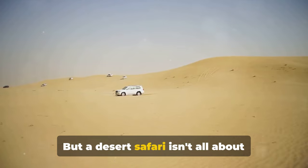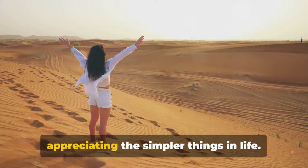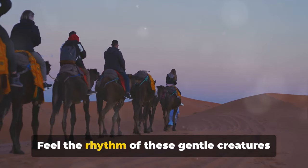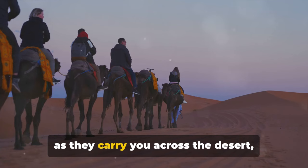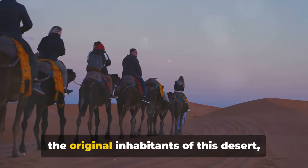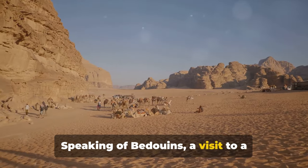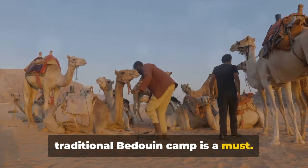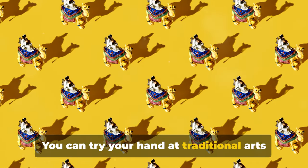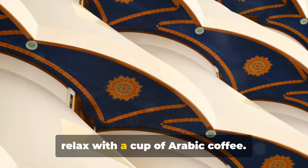But a desert safari isn't all about high-octane adventure. It's also about slowing down and appreciating the simpler things in life, like a leisurely camel ride. Feel the rhythm of these gentle creatures as they carry you across the desert, giving you a taste of how the Bedouins, the original inhabitants of this desert, traveled for centuries. Speaking of Bedouins, a visit to a traditional Bedouin camp is a must. Here, you'll get a glimpse into their way of life. You can try your hand at traditional arts and crafts, get a henna tattoo, or simply relax with a cup of Arabic coffee.